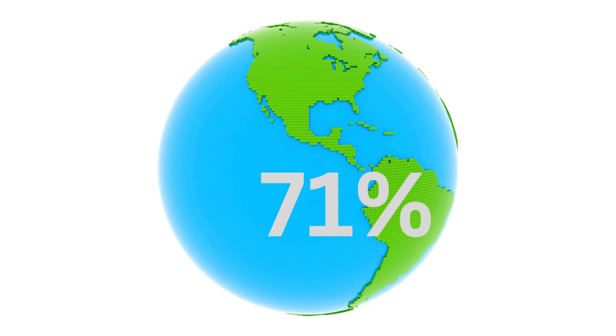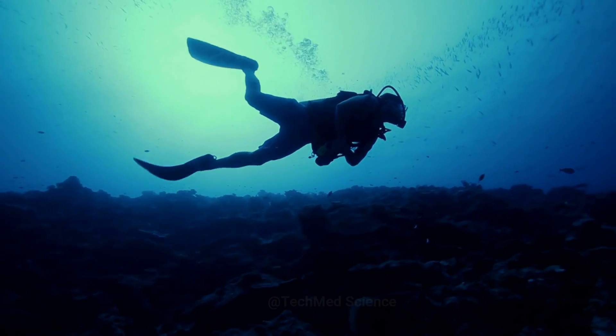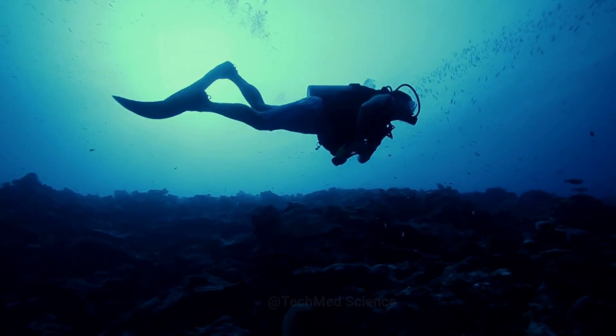The vast majority of the planet's water is contained within the oceans, filling these huge basins up to several kilometers deep.